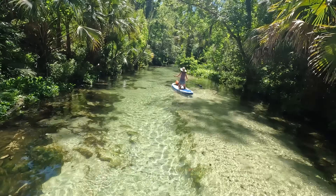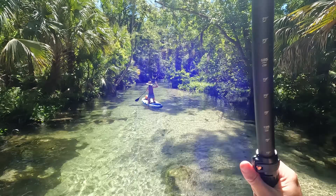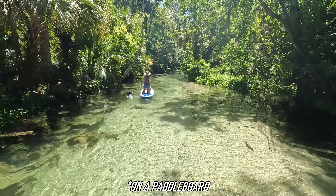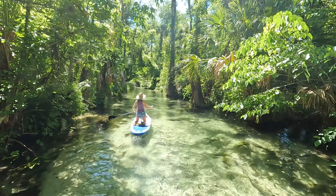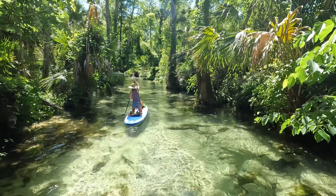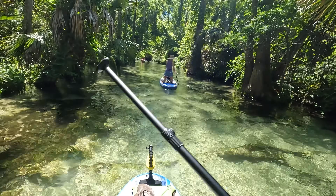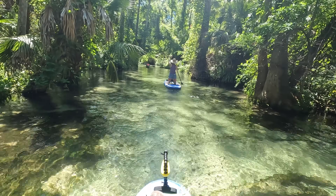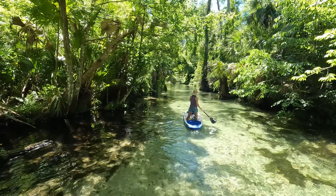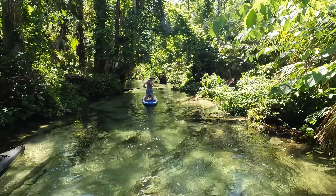I know I say this in a lot of our paddling videos, but if you're able and willing, we would highly recommend paddling on these springs on a paddleboard. The good thing about a paddleboard is you can see a lot more things in the water and the view is just much better up here. As you can see, it's still pretty sitting down, but you just can't see nearly as far ahead or see what's in the water as well.